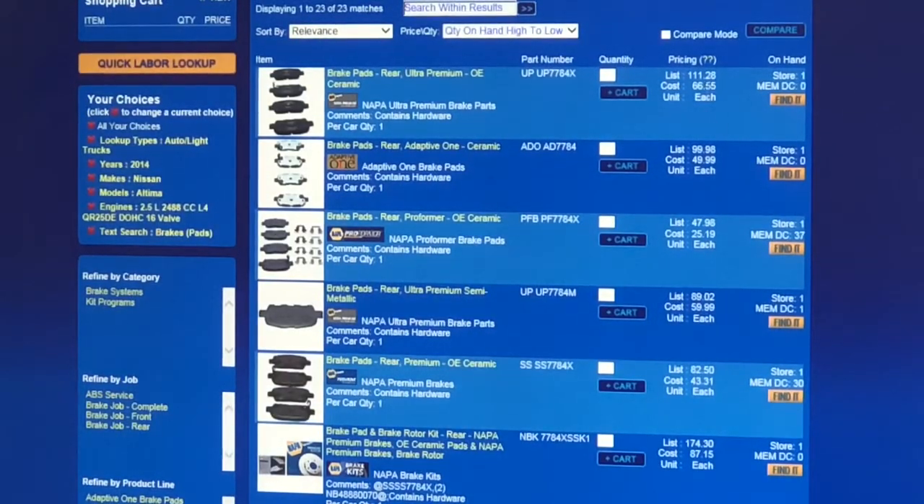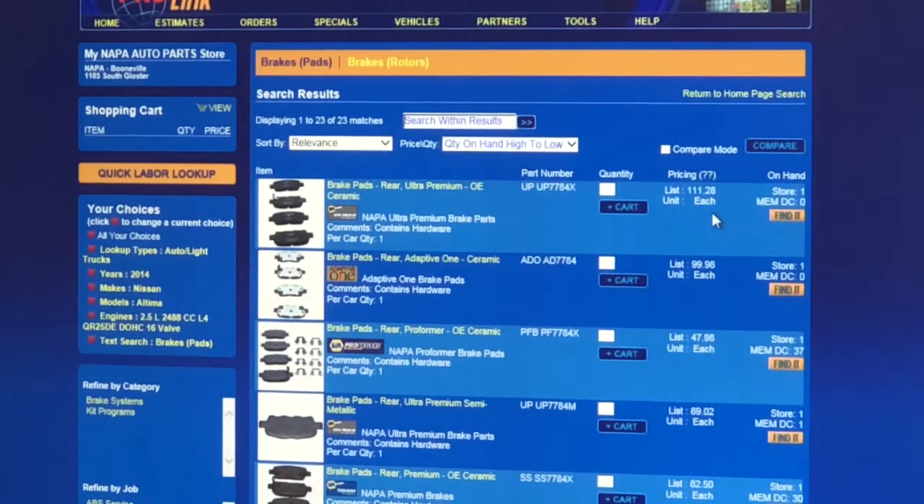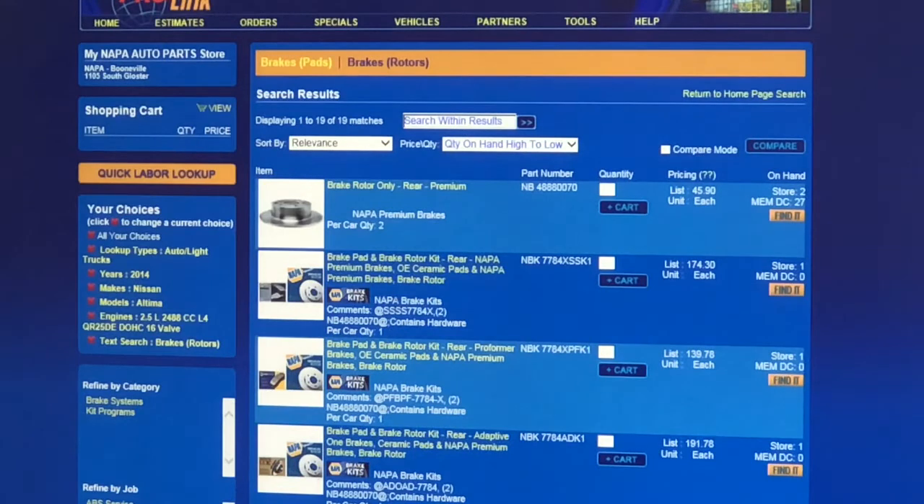The other thing I like: when you have a customer standing over your shoulder and you're looking up parts, the last thing you want them to see is what you paid for it, especially if you're doing a parts markup. This little double question mark box — you click it once and your price goes away. You're able to hide that from your customer if you need to. And rotors pop up the same way, giving OE matched options first and also kit prices with pads and rotor combos.